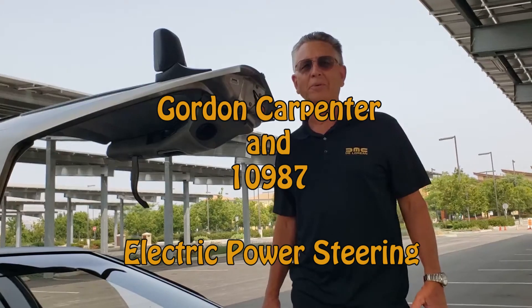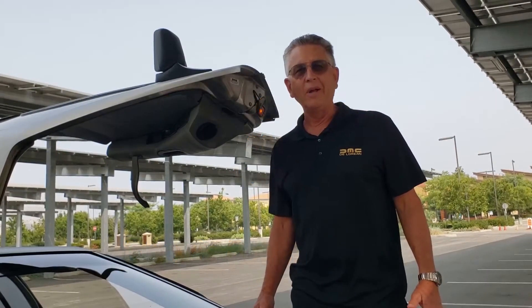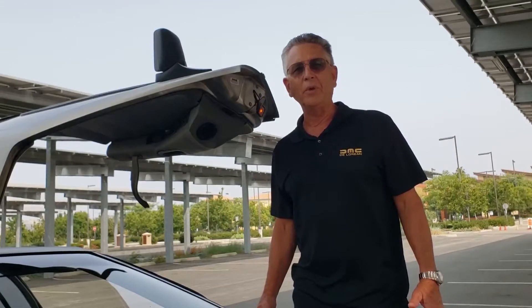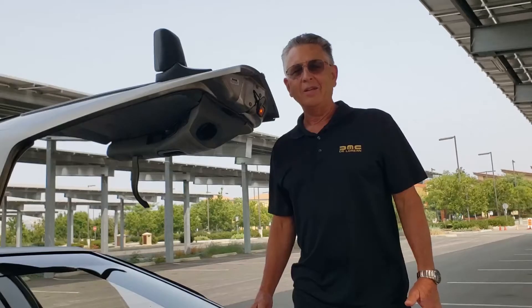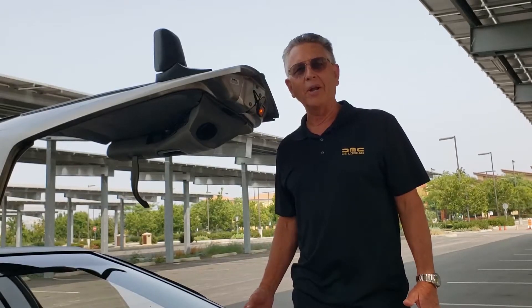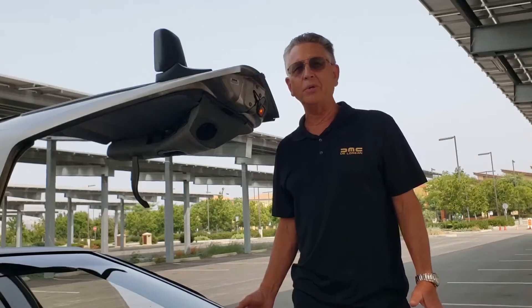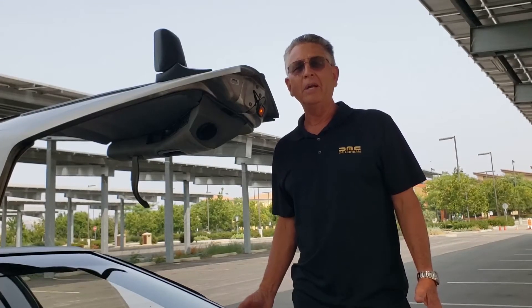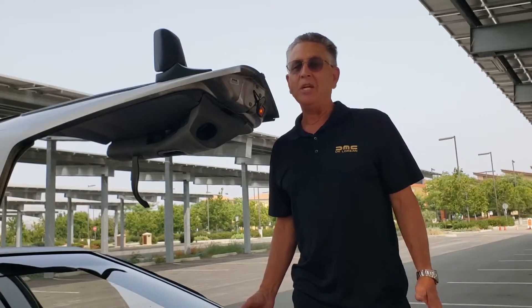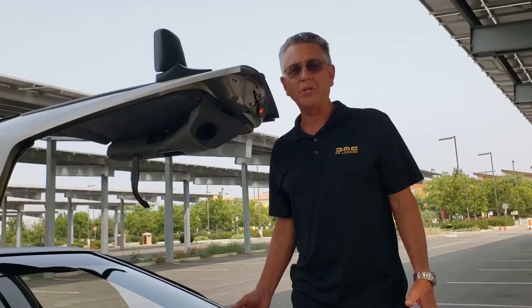Hi, I'm Gordon Carpenter from San Diego, California, and I'm thrilled to be part of the virtual conference within the 2020 DeLorean weekend. Today I'd like to take you inside my DeLorean and show you an upgrade that I've been enjoying for just about two years. I'm talking about the DeLorean Motor Company EPAS — EPAS stands for Electronic Power Assist Steering system.